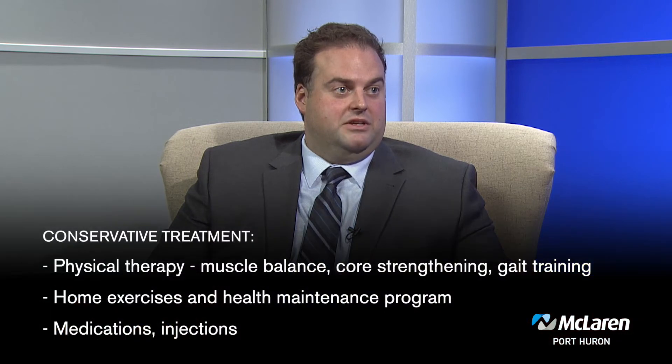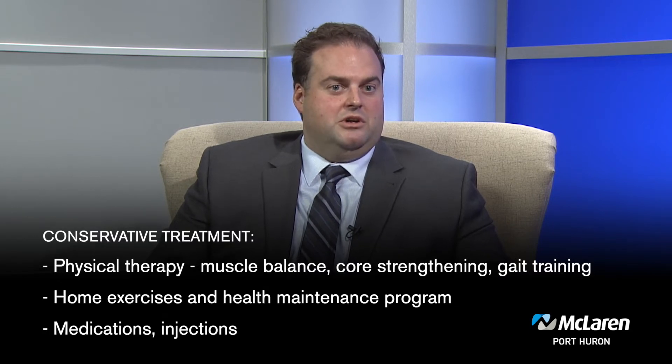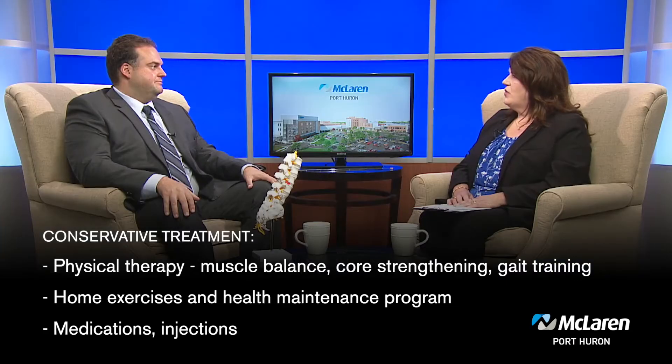The spine is surrounded by many different muscles, which is why you always hear about improving core strength. We always start as conservatively as possible. I will send patients to physical therapy for muscle balancing, core strengthening, and gait training. I always send them home with a home exercise program as well as a health maintenance program, because I like to treat the whole patient.